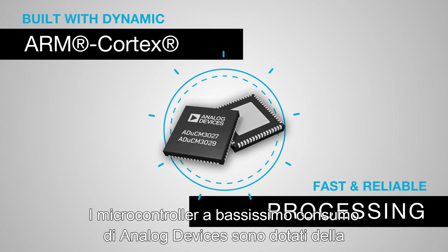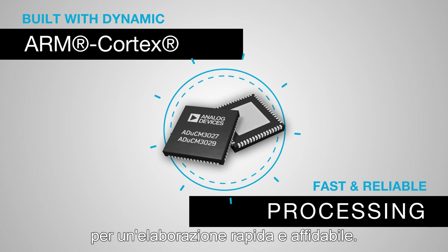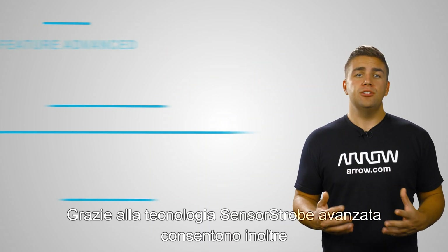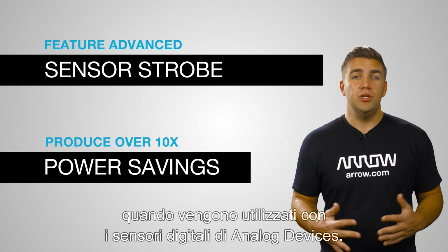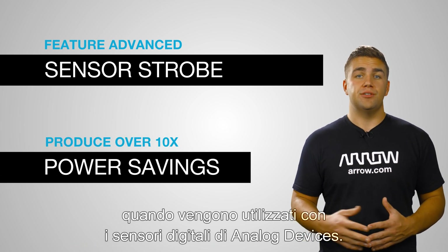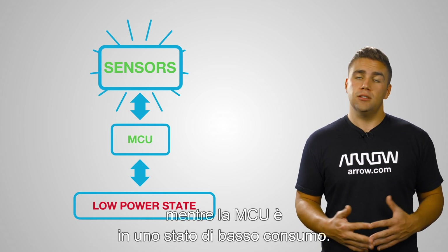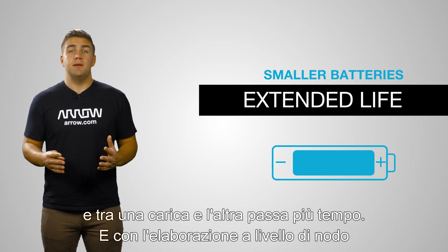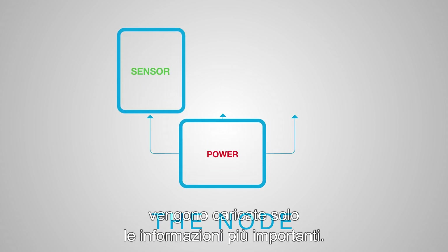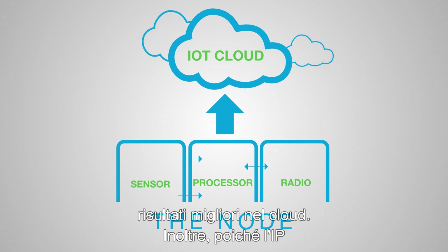Analog Devices ULP microcontrollers are built with dynamic ARM Cortex technology for fast, reliable processing. They also feature advanced sensor strobe technology to produce over ten times more power savings when used with Analog Devices digital sensors, since the sensors can continue collecting data while the MCU stays in a low-power state. That means smaller batteries, extended life, and longer time between charges. With processing at the node, only the most important information is uploaded, reducing power consumption even more and enabling better results in the cloud.